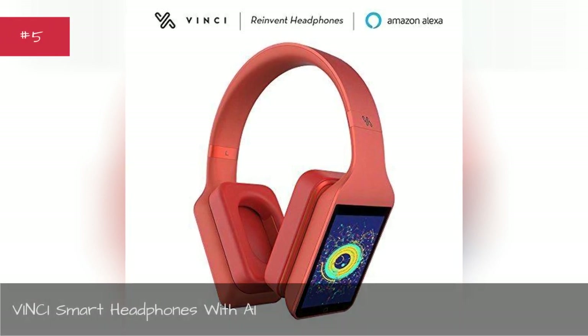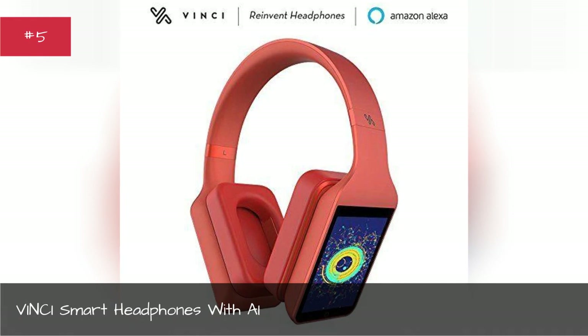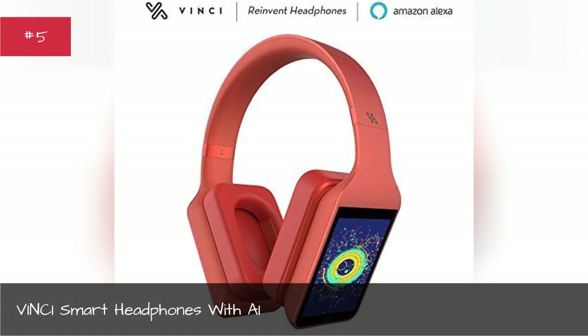Vinsize Smart Headphones with AI. Combine your music taste with some AI for the ultimate playlist inspiration.